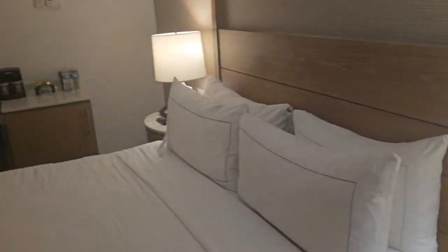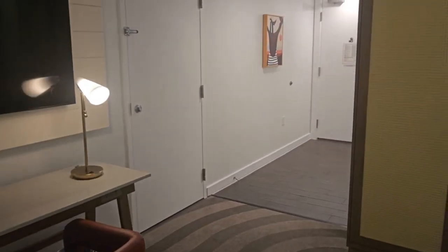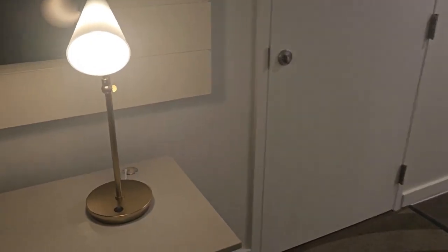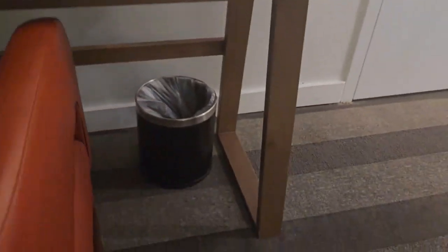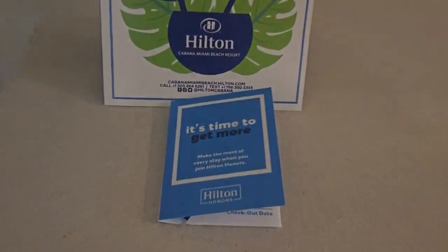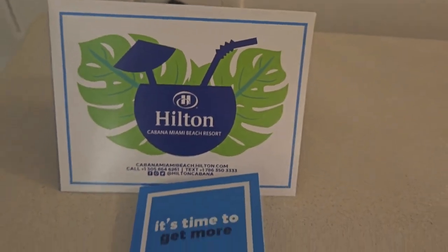As you see, this is the room. And then coming to the other side of the room, we have a table lamp. And that's the other door if you have connecting rooms. You also have a TV. And this is the table here, a nice comfortable chair, and your standard garbage can. And this is where we are at — Hilton Cabana Miami Beach Resort.